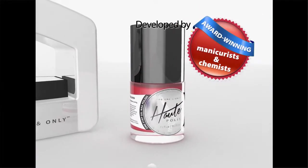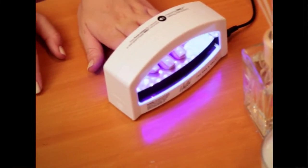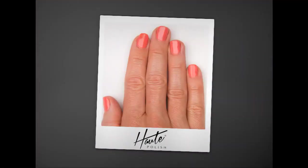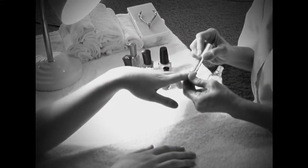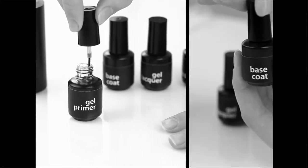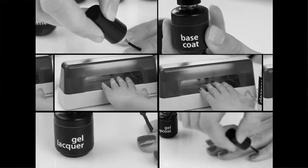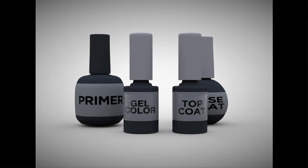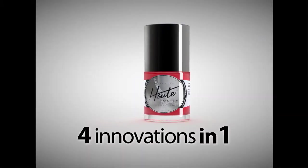Developed by award-winning manicurists and chemists, Hot Polish is the nail revolution that makes ordinary nail polish a thing of the past. Unlike traditional gel kits that require a multi-step application process of primer, base coat, gel coat, and top coat — each with their own individual drying time in between — Hot Polish has a one-step application that's like getting four innovations in one.